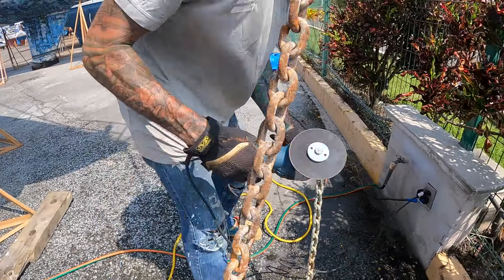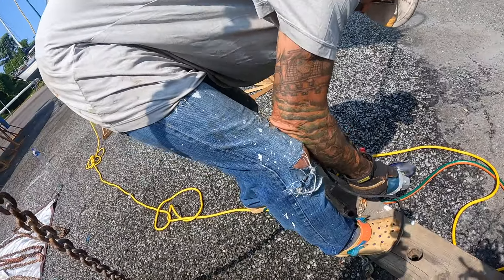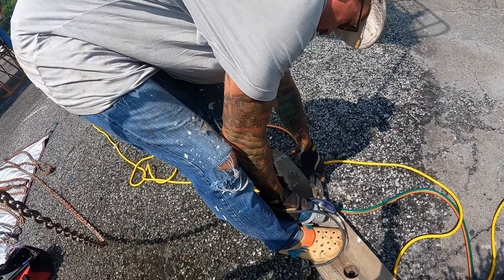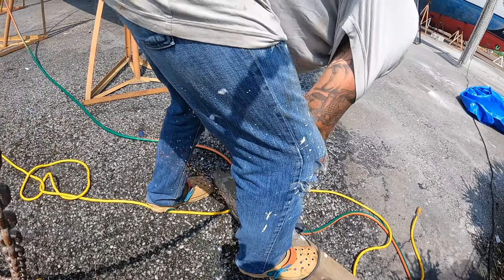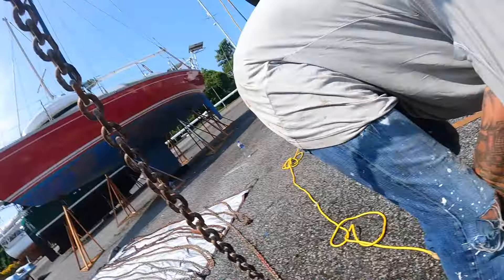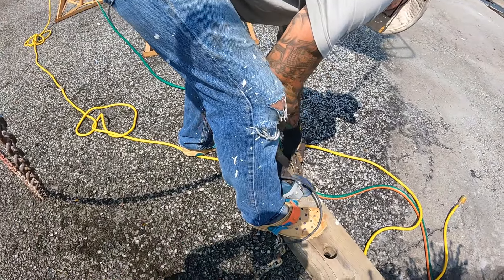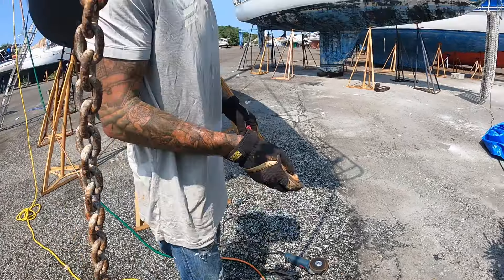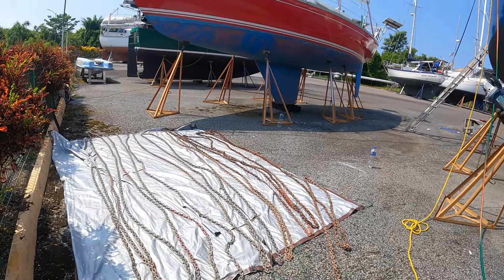He's cutting our last length of chain because it's super duper rusty. We just want to be safe. Then we took all the chain down and we're going to repaint it — all our red lines every 20 feet.